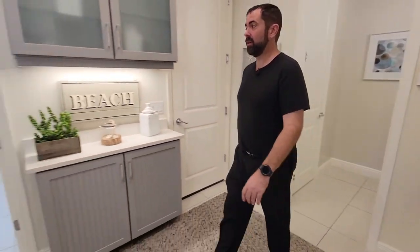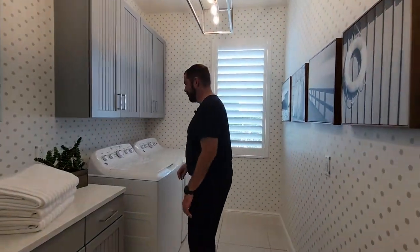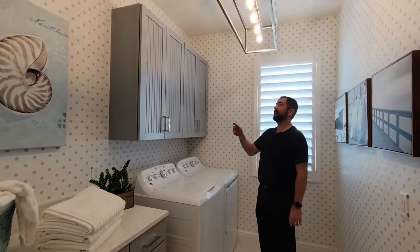The next stop is the laundry room. It has a pretty cool wall design with little gray dots all the way through, nice gray cabinets, solid surface countertops, washer, dryer, and cabinets with a light fixture above.